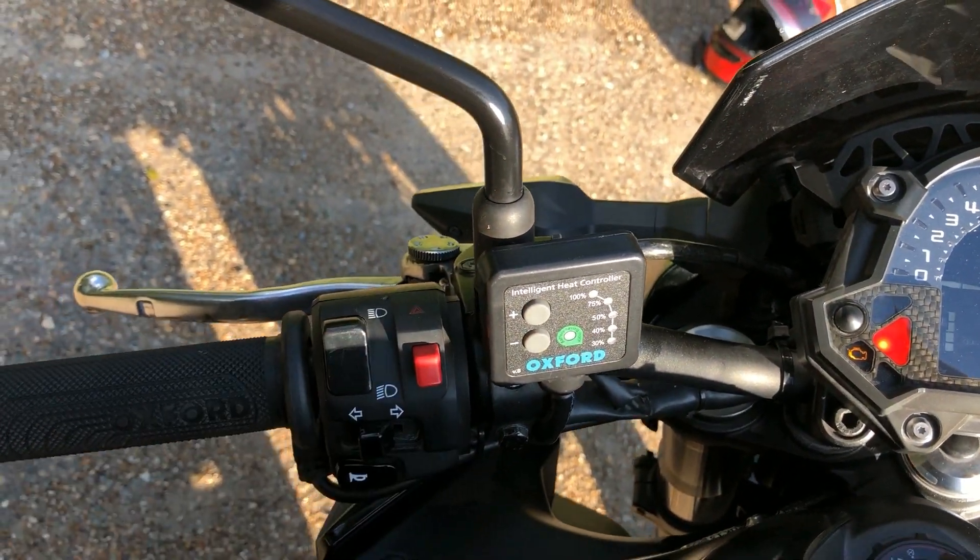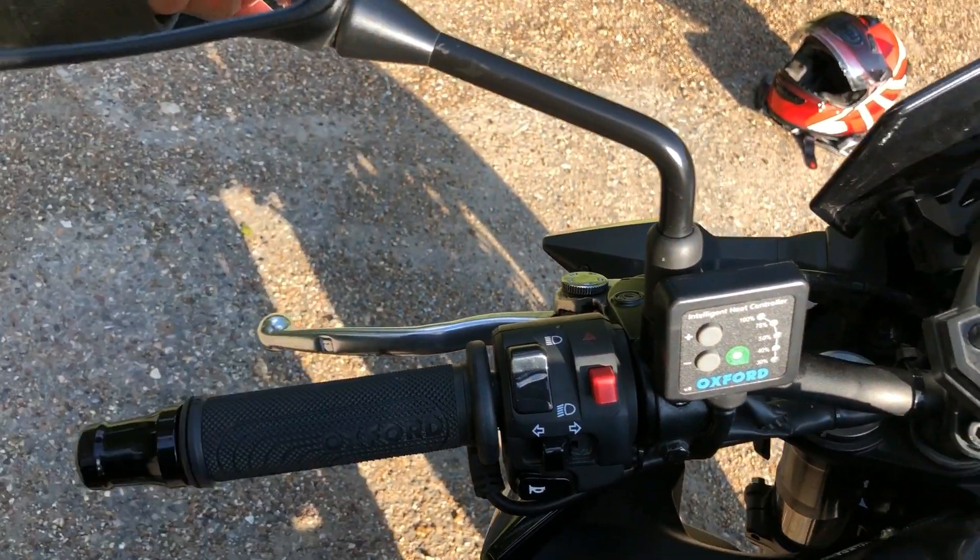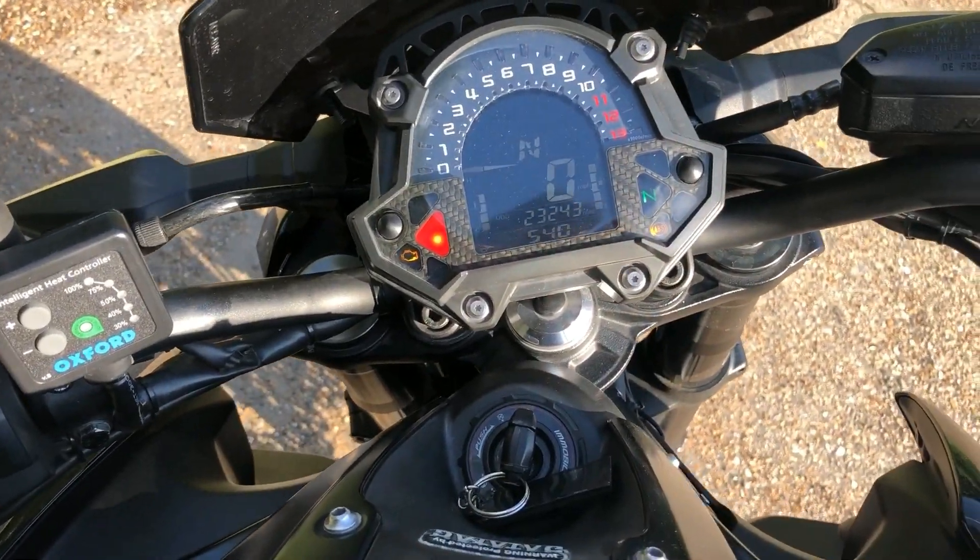Got the Oxford heated grips, which I fit on all my bikes — if you read my articles you will know that by now.